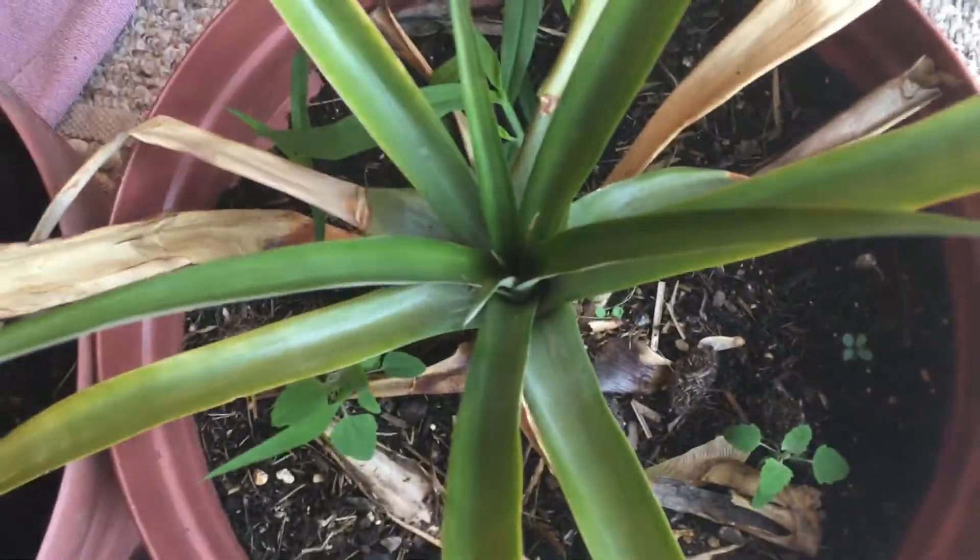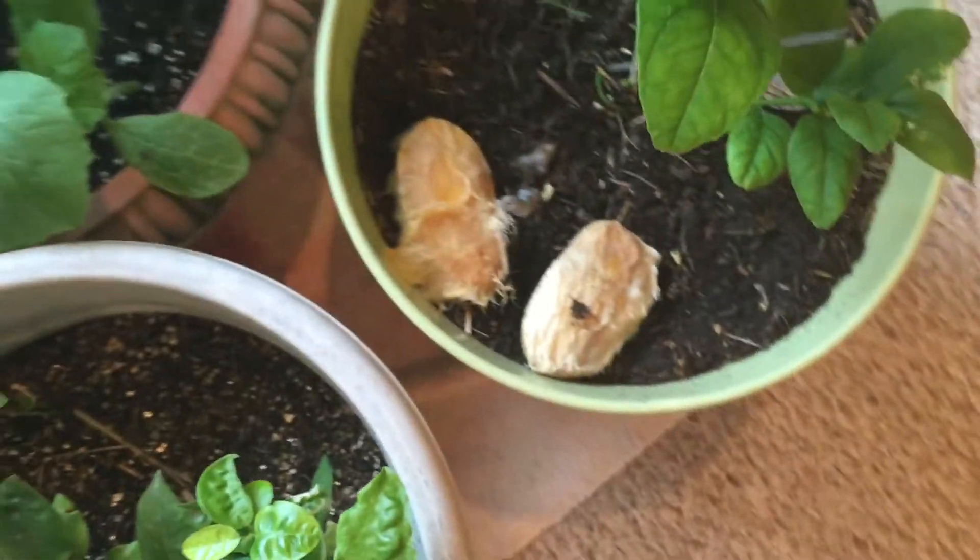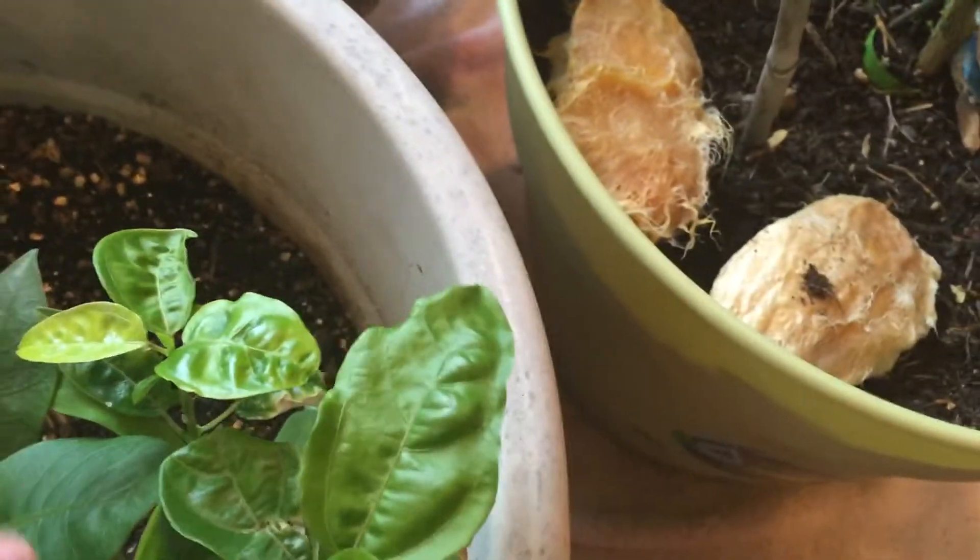We've got the pineapple plant looking really good. This should go in the ground once the next couple of cool nights pass. New leaves growing on the lime tree. We got the mango seeds I'm trying to dry out — going to plant them again, third time's the charm.